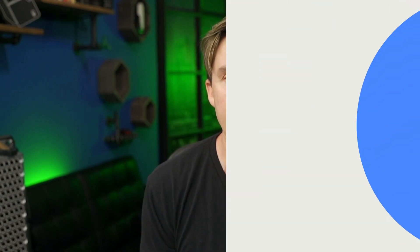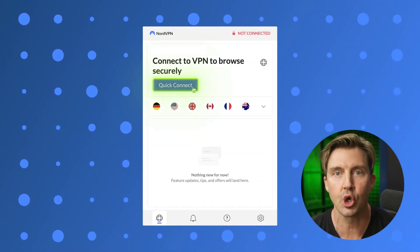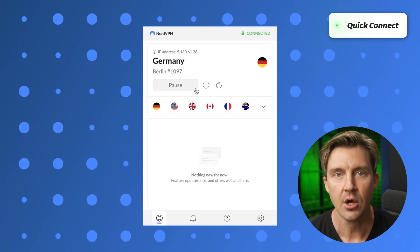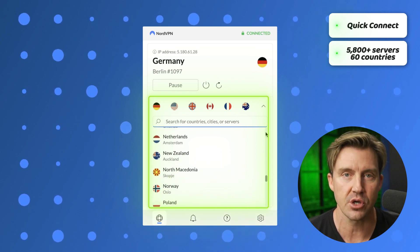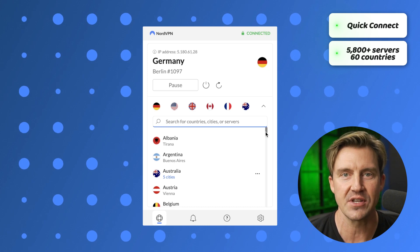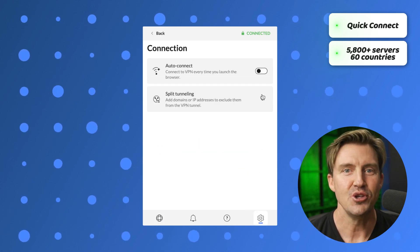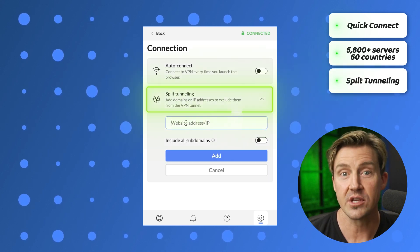The NordVPN Google Chrome extension is pretty simple and straightforward. You can use Quick Connect to access the closest server with the best speed, or choose from a list of 60 different countries with a total of over 5,700 servers. The NordVPN Chrome extension doesn't have the same amount of features as the app, but the most important stuff is there, like split tunneling to choose which websites load with a VPN connection.